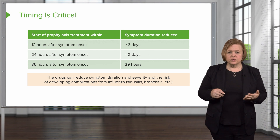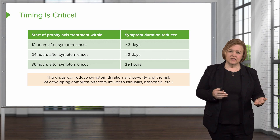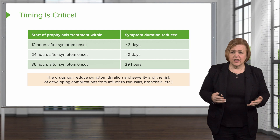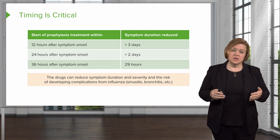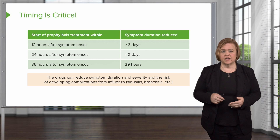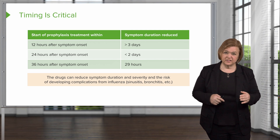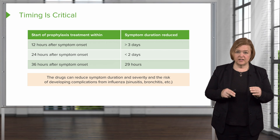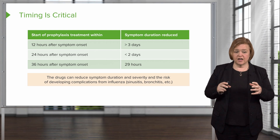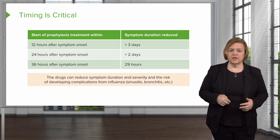These drugs can reduce the duration and severity of symptoms. You're still going to be sick, but it's not going to last as long and you won't feel as bad. You also minimize the risk of developing complications after influenza, like sinusitis and bronchitis. Sinusitis really makes you feel run down, same thing with bronchitis. We want to make sure patients have the shortest duration of influenza and the lowest risk of complications.